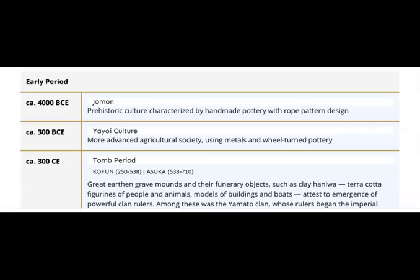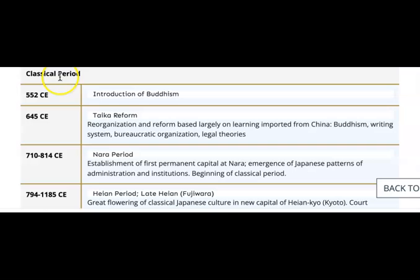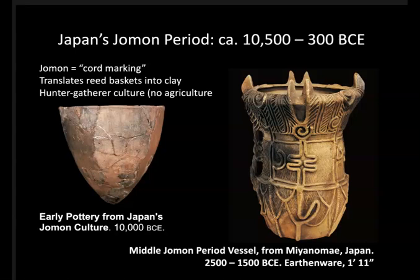Along with geography, we need to understand the chronology of Japanese art history — the story of change through time. We have a helpful timeline resource from Columbia University, which organizes the history into a first and early period, subdivided into Jomon, Yayoi, and the tomb period, followed by a classical period — when fundamental achievements and aesthetics of Japanese culture come into being that last for millennia up until this day.